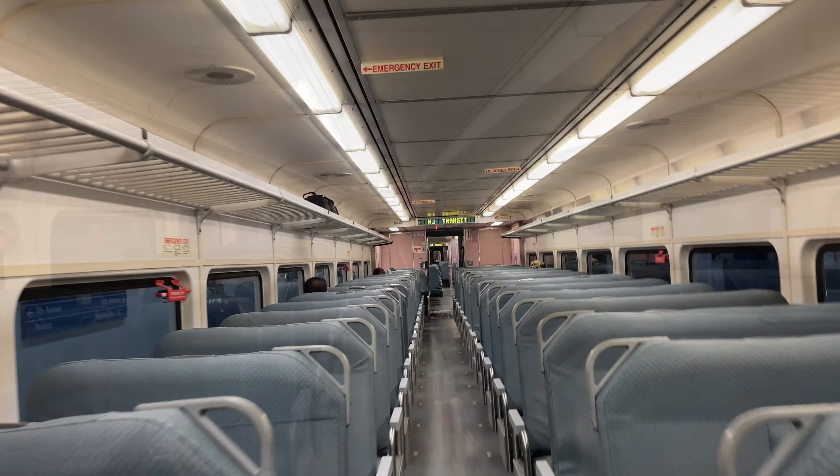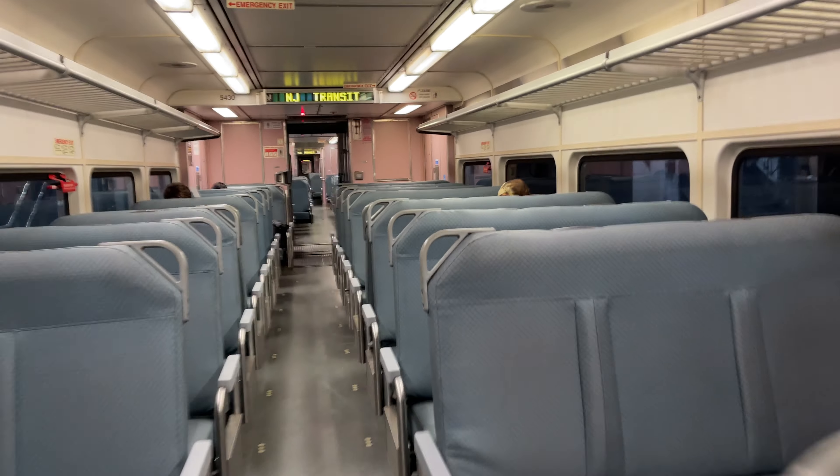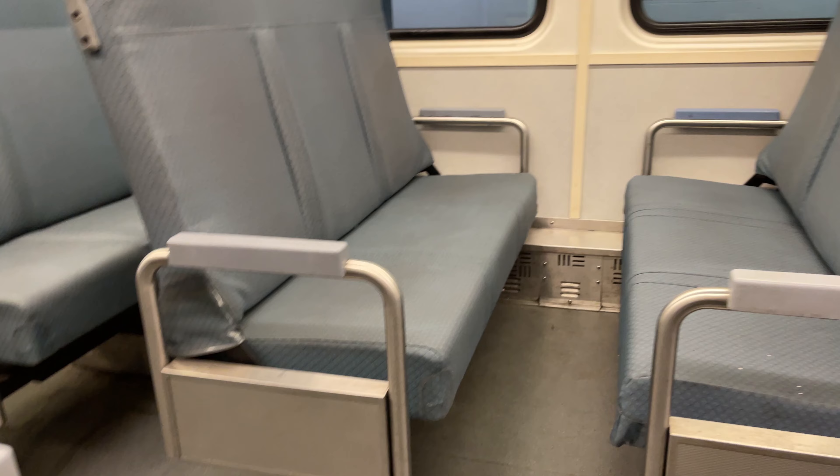I decided to take up residence in one of the middle Comet 2s, choosing to sit in a group of four for optimal space. The interiors of these cars had clearly seen better days. The upholstery was quite worn, and everything seemed a little tired. As far as the seating goes, there really isn't enough space to sit two people across from one another, as there's maybe three inches between my knees and the seat in front. There is an armrest towards the window side of the seat, but it's made out of hard plastic and isn't particularly comfortable. The cushions on the seat are really lacking in padding, having been worn down by many years of use.